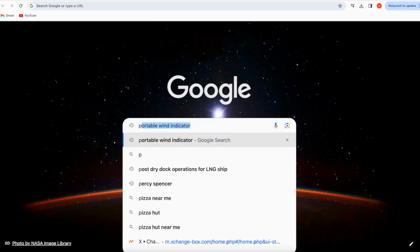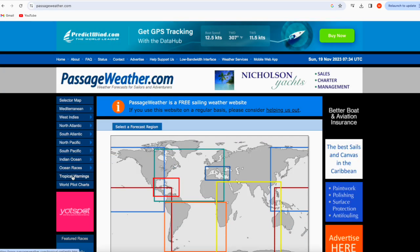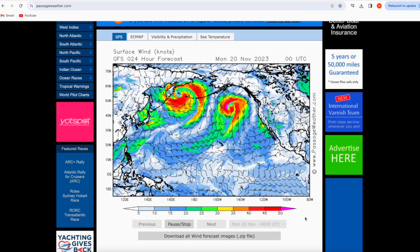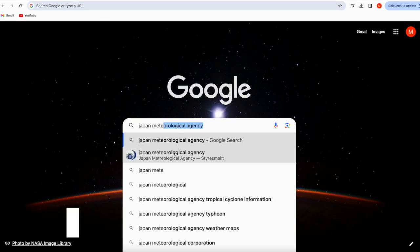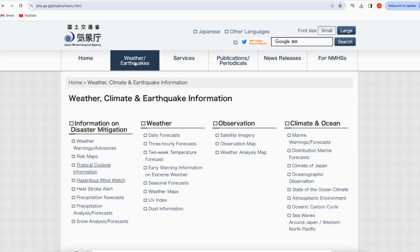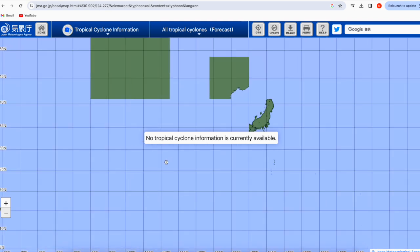The second online website is Passage Weather, where you can select different regions and view the next several days with their conditions. Another website I personally use is the Japan Meteorological Agency, to track and monitor hurricanes and tropical storms.